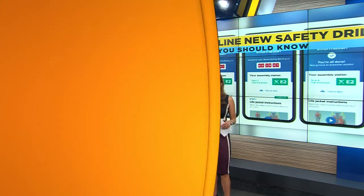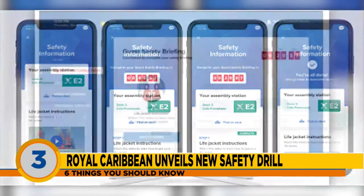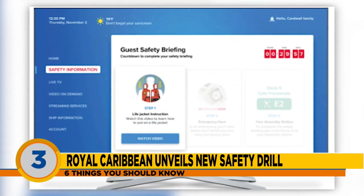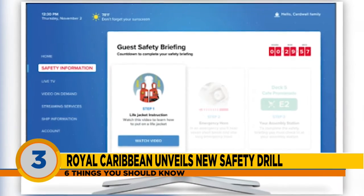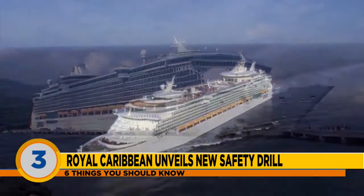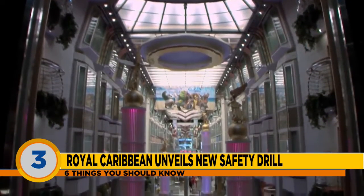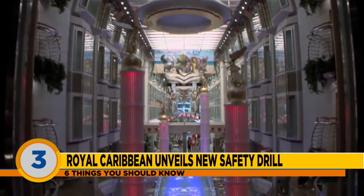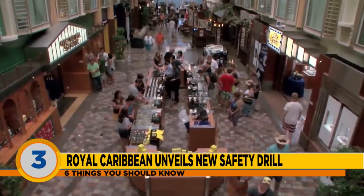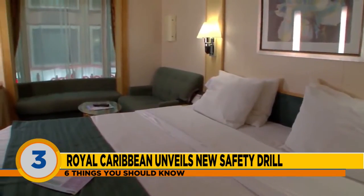Royal Caribbean is updating its safety drill to eliminate crowding and help enable social distancing. The cruise line has launched Muster 2.0. Instead of gathering in one location to review emergency procedures, guests will receive the information through their mobile device or on their interactive stateroom TVs. Once reviewed, they'll visit their assigned assembly station where a crew member verifies they've completed the process. All of this takes place before setting sail, as required by international maritime law. The new system was first tested on Royal Caribbean's Symphony of the Seas in January.